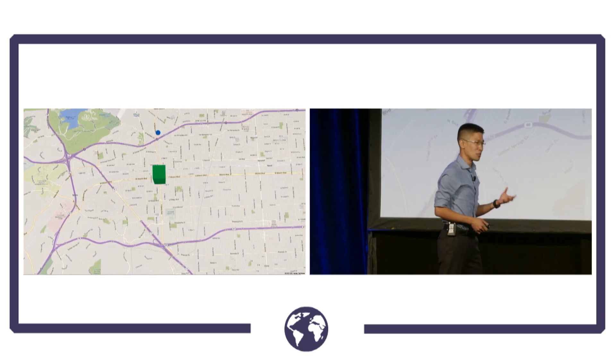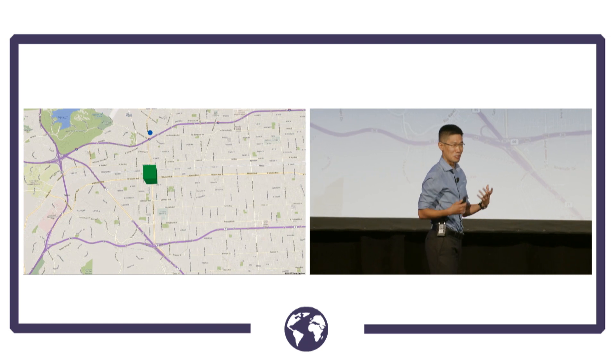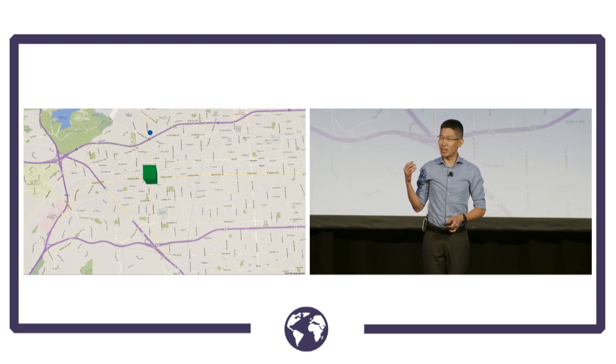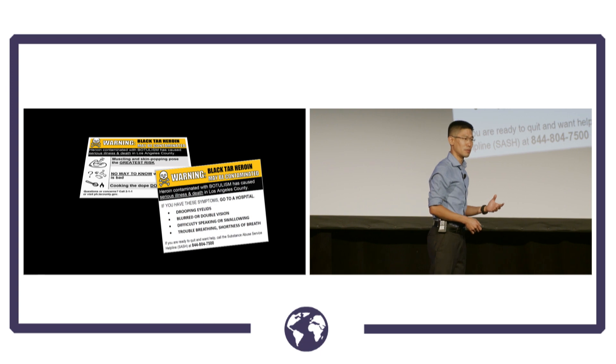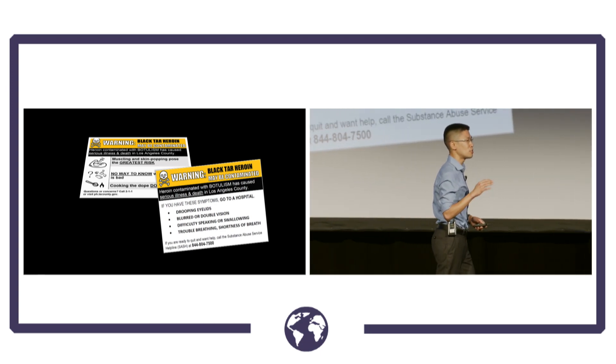We had a huge conundrum because we can't issue recalls of heroin, and there weren't any exchange programs in the area either. So it wasn't immediately clear what our response should be. We discovered we could develop messages to spread — but how would we actually reach these people? It became obvious very early on that we needed to work with partners.